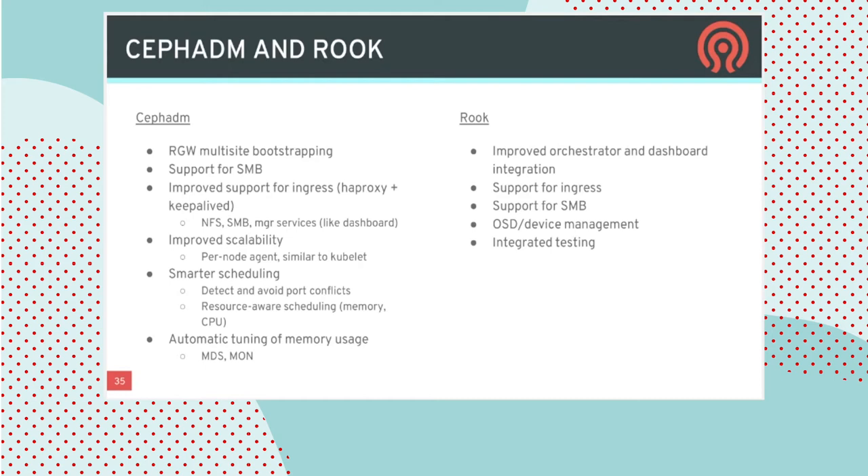In Pacific and RHCS 5, we added support for an ingress controller — basically high-availability HAProxy and Keepalived for RGW. That's being extended to include NFS and will also include SMB once available, and eventually other manager services like the dashboard, Prometheus endpoints, and the REST API. A lot of the effort over this next cycle is around improved scalability so that when you have very large clusters with lots of hosts, the management tooling is still responsive. CephADM will also take resource utilization — like available memory and CPU — into consideration when deciding where to run a daemon.